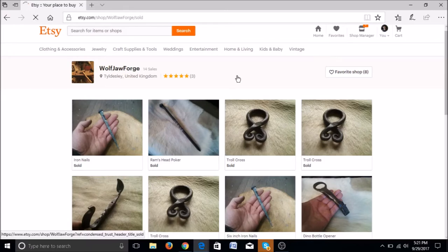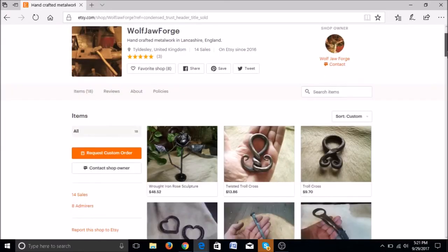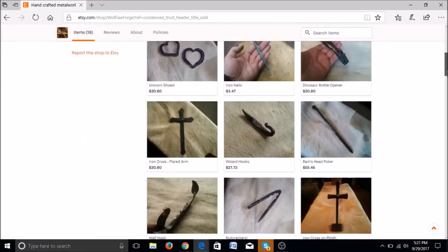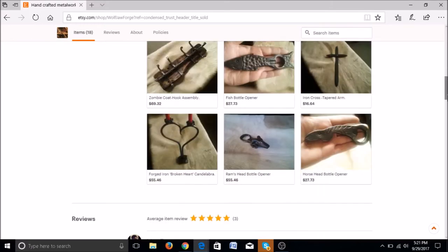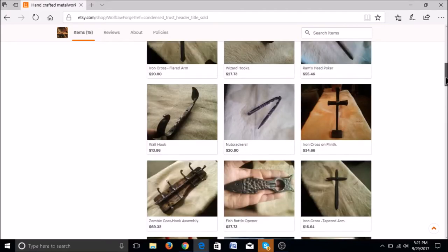Going back to your shop page, you've got a decent amount of items and that's off to a great start. I would still continue adding several items a week if you're able to — try to set yourself a goal and go for that.